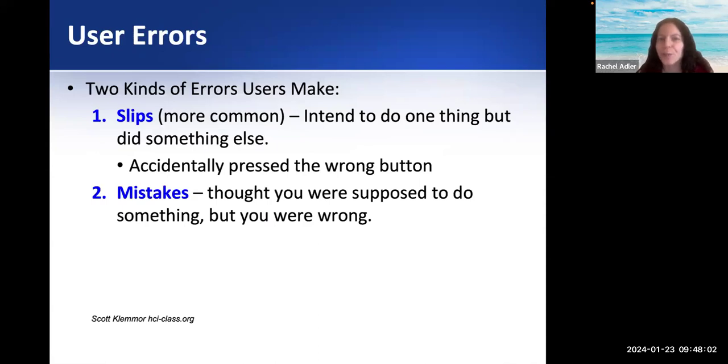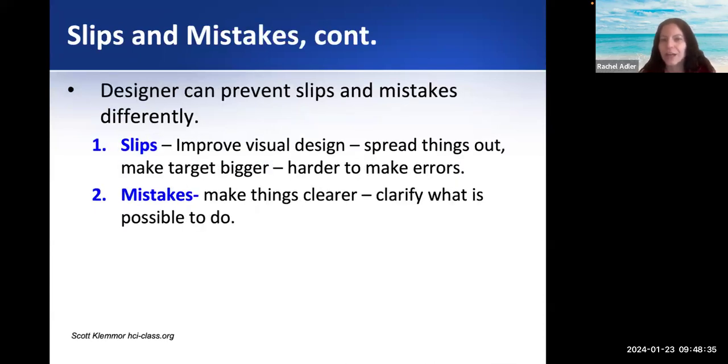We have two kinds of errors people can make: slips and mistakes. A slip is when you intend to do one thing but do something else — 'I accidentally pressed the wrong button.' A mistake is when you actually thought you were supposed to press that, but it was designed so poorly that you pressed the wrong thing. To prevent slips, improve the visual design — spread things out, make things bigger, so it's harder to accidentally click the wrong thing. For mistakes, make things clearer and clarify what it's possible to do.